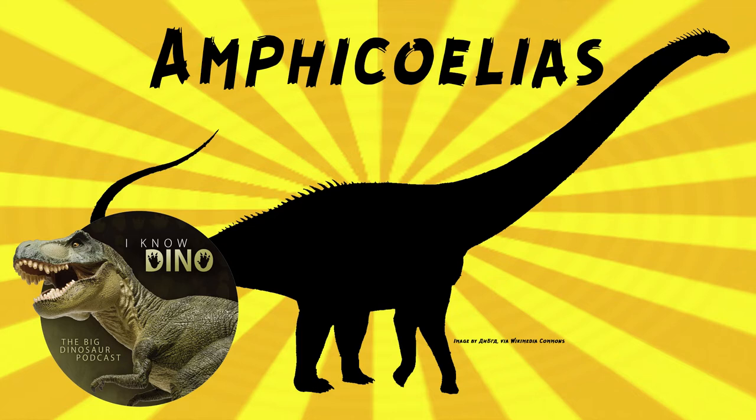It had long, thin hind limbs. The forelimbs were proportionally longer than other dinosaurs it was closely related to. It also had a long, slender femur. There were three species named at one point: Amphicoelias altus, Amphicoelias latus, and Amphicoelias fragillimus. Fragillimus is the one most people talk about — the biggest one. But there's only one valid species now, that's the type species, Amphicoelias altus.